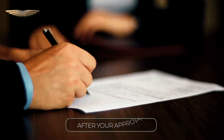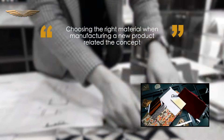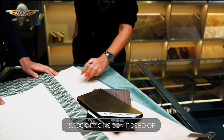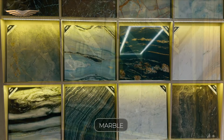After your approval, our artists start crafting your project by matching the whole colors of the items and choosing the suitable materials, which is more than 15,000 options composed of fabric, wood, veneer, wallpaper, marble, and glass.